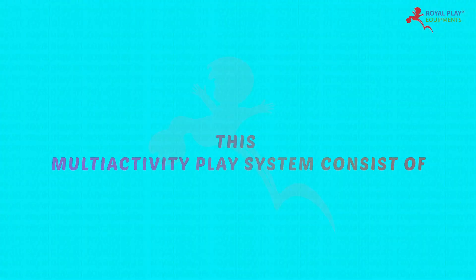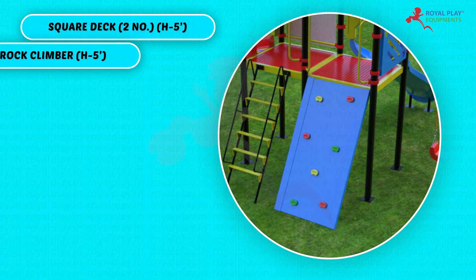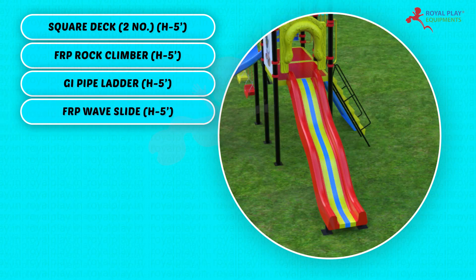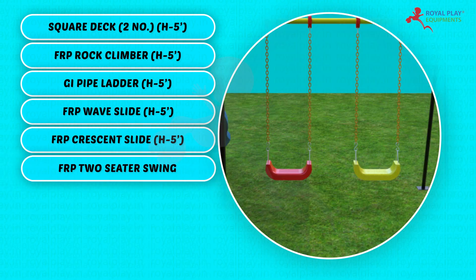This multi-activity play system consists of a square deck, quantity 2, height 5 feet; FRP rock climber, height 5 feet; GI pipe ladder, height 5 feet; FRP wave slide, height 5 feet; FRP crescent slide, height 5 feet; and FRP 2-seater swing.